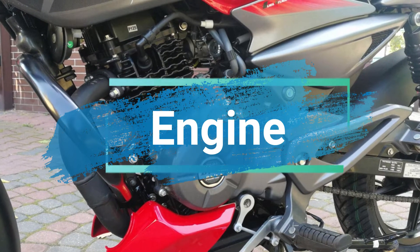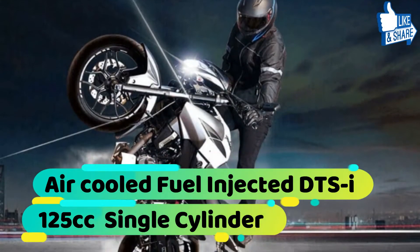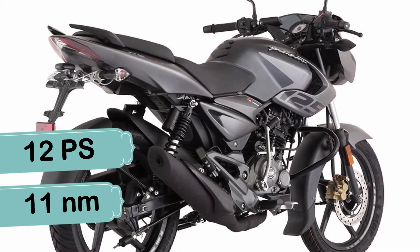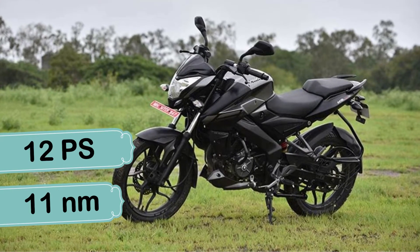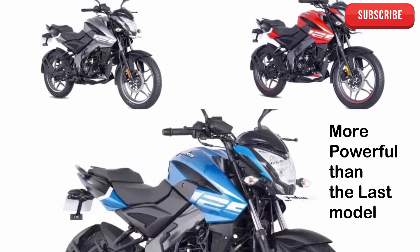सबसे पहले बात करें इसके engine की, तो इस bike में आपको 125cc single cylinder air cool fuel injected DTSI engine देखने को मिलता है, जो की regular Pulsar 125 bike में भी दिया गया है। वहीं ये engine 12PS का maximum power और 11NM का peak torque generate करता है। इस engine को 5-speed gearbox से लैस किया गया है और पहले के comparison में ये engine थोड़ा ज्यादा powerful हो चुका है।